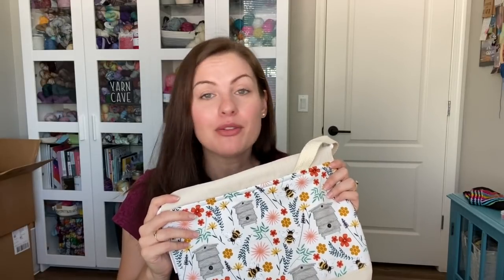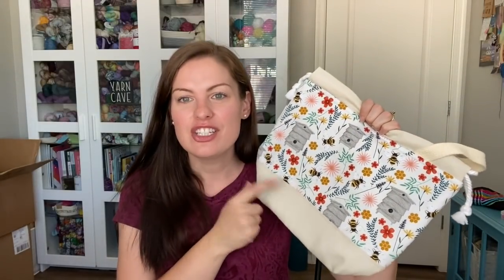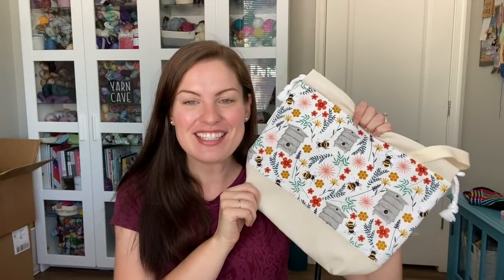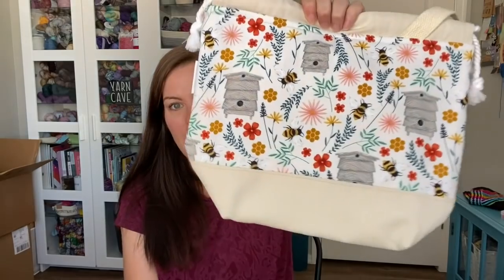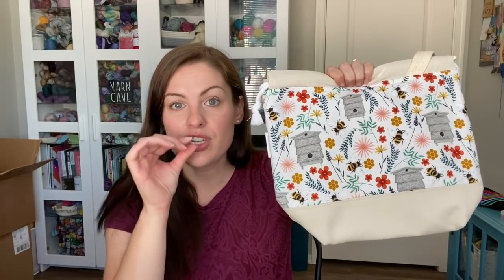For this giveaway, just comment down below the video — anything you wish — and I will draw a winner before the next episode and announce the winner then. Make sure you head over and check out Jenny's shop, Mountain State Stitches — gorgeous, gorgeous bags. I think she still has some left from her last shop update, so head over and check it out.